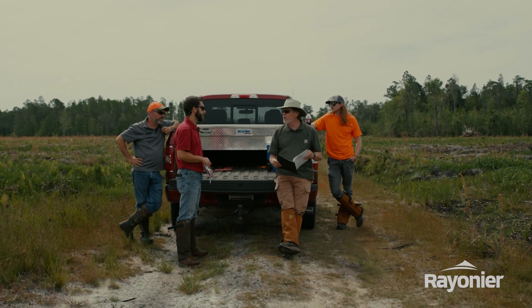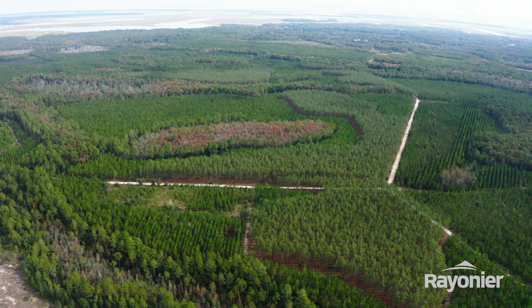I'm very proud of the stewardship that our people demonstrate in the land that we manage.